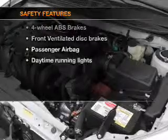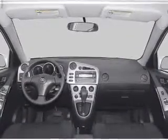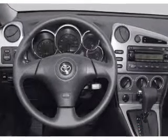For your peace of mind, the following safety equipment is included: front ventilator disc brakes, passenger airbag, and daytime running lights. Call today to schedule a test drive.